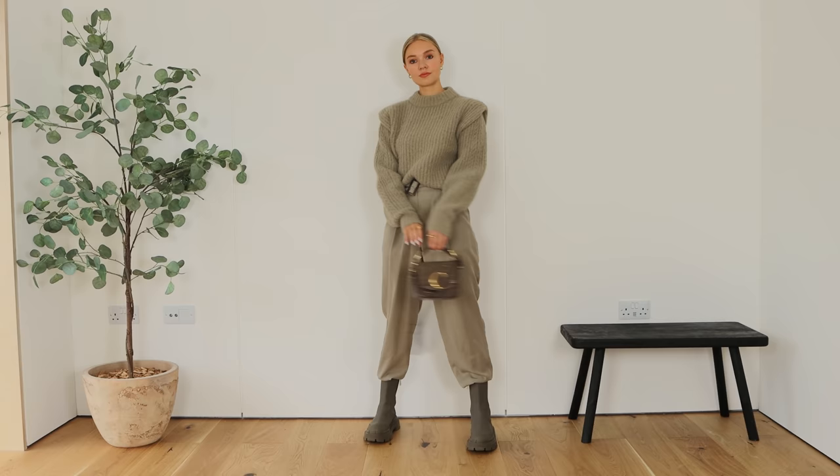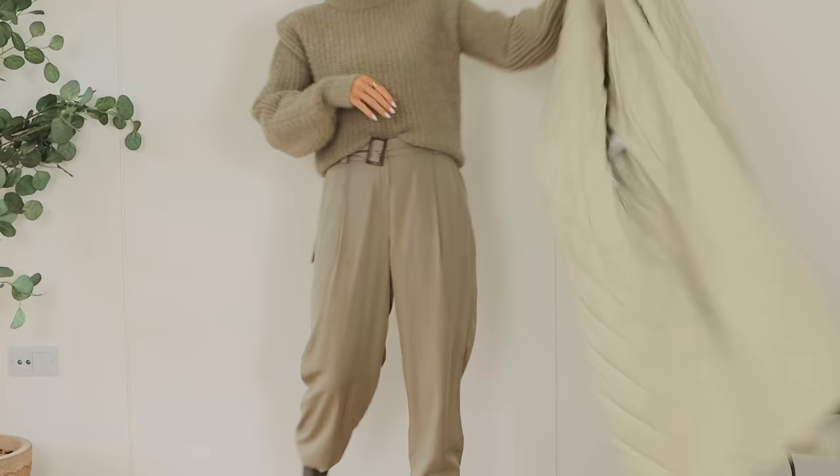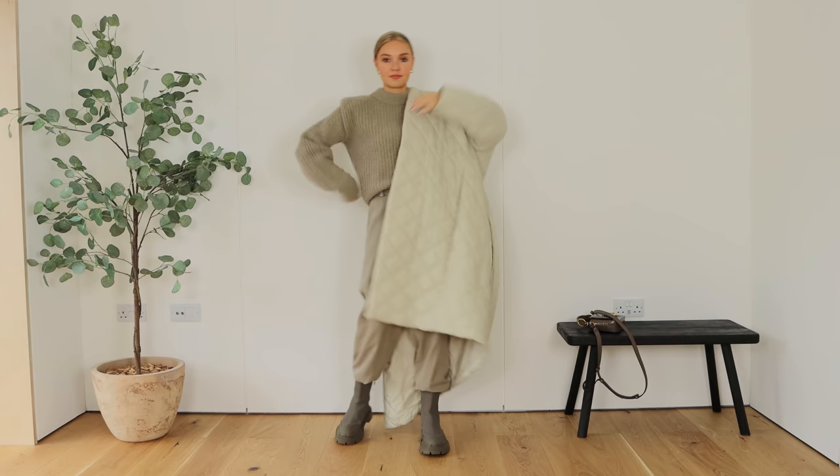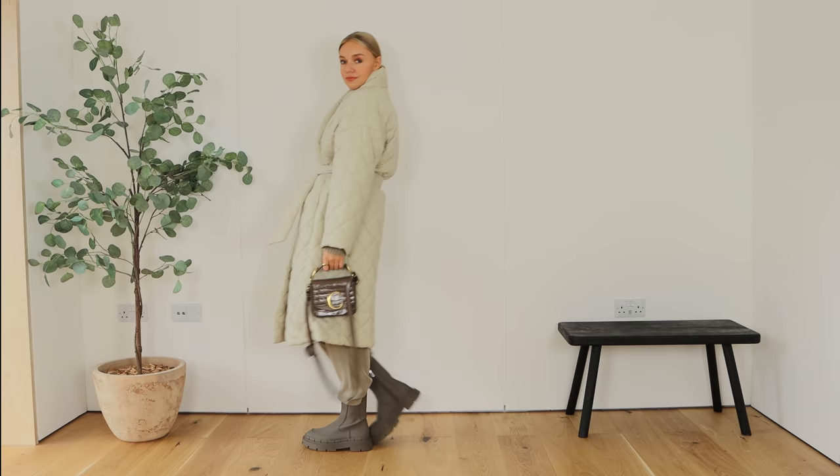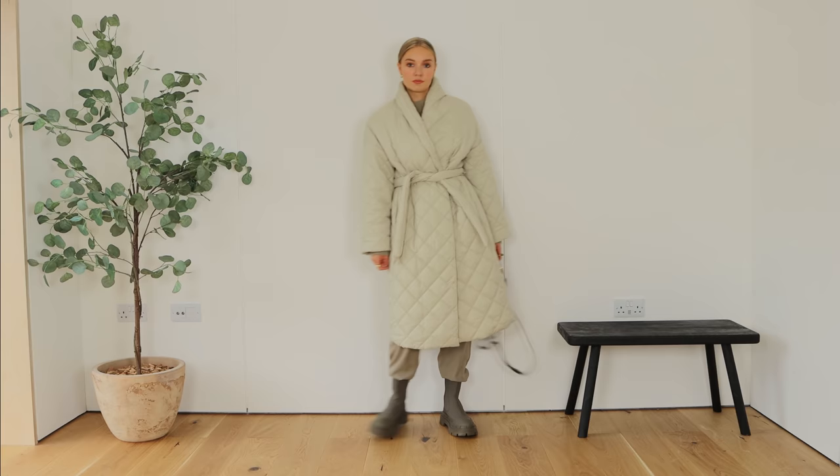An easy way to still look chic in the rain is by going for a tonal look. This outfit is actually all from last year but you could recreate something similar yourself. I've got this jumper from H&M, Massimo Dutti trousers and Zara boots, and the coat is from Mango this year and it's still available so I'll link it below. Going head to toe in one colour makes a cosy, comfortable look a little bit more elevated and chic.